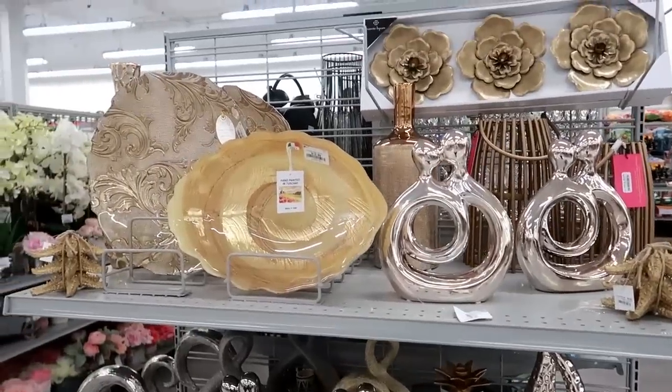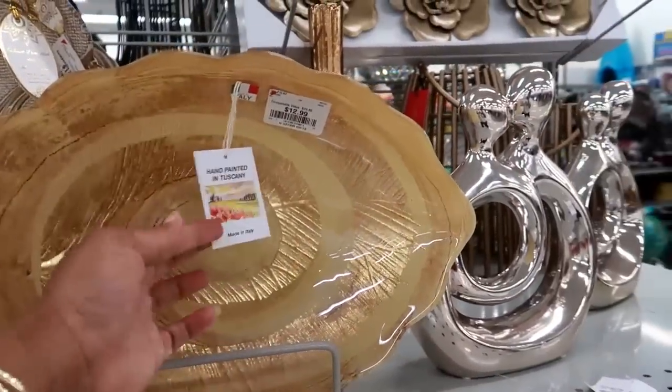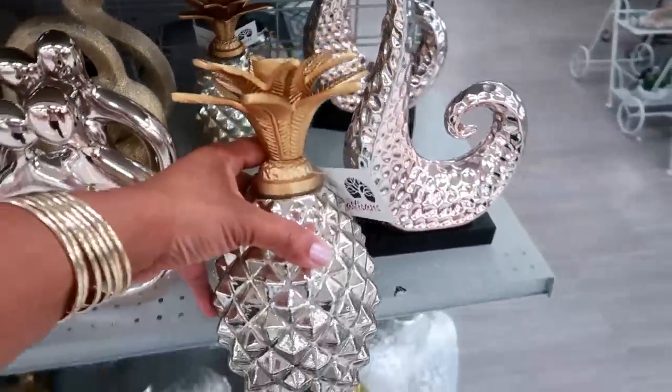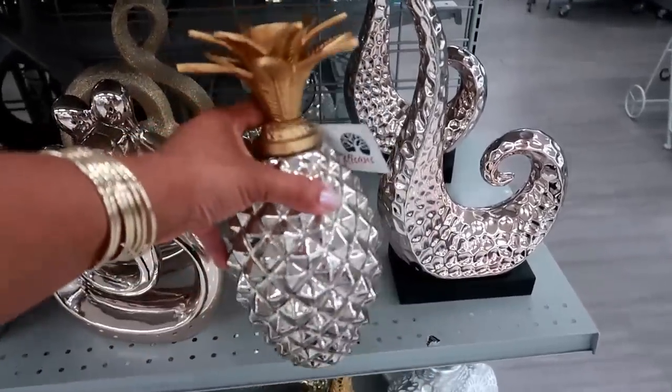Here's a display with all kinds of gold stuff - that plate is hand-painted, made in Italy, $12.99. And these candle holders are really nice - that is also $12.99.